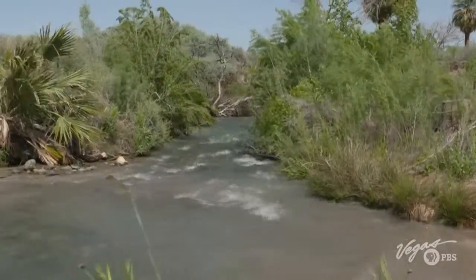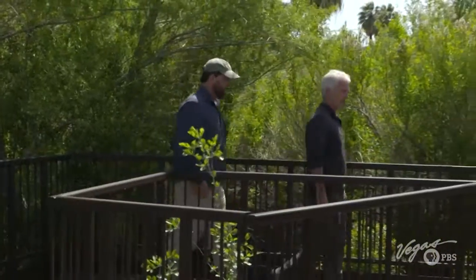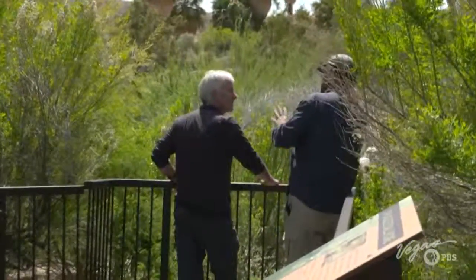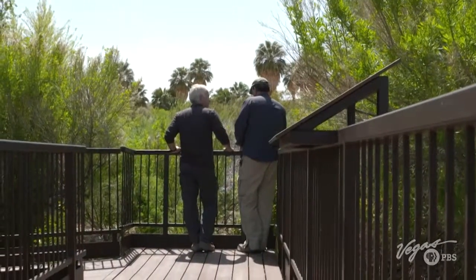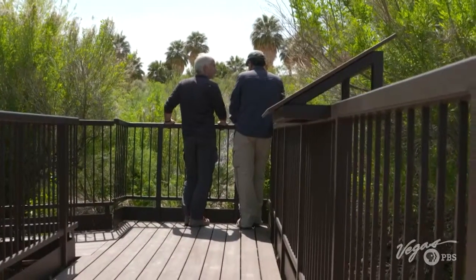Water management plays a big role in the conservation of these Moapa Dace. Dave Sysdek, a biologist with the Southern Nevada Water Authority, explains the Lower Pedersen Stream — an artificial stream constructed in 2008. The original stream had been diverted for irrigation and was spreading out, cooling off, and not making it back to the river. By redirecting the water back toward the original channels, the Dace now have ideal habitat. Currently, 300 to 500 Moapa Dace live in this section of stream.